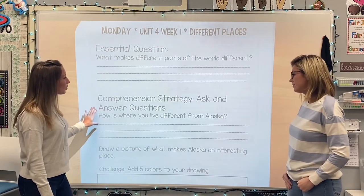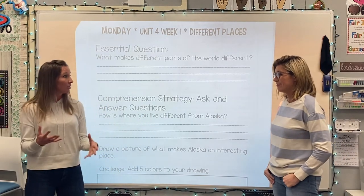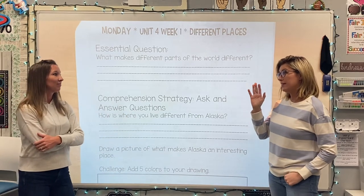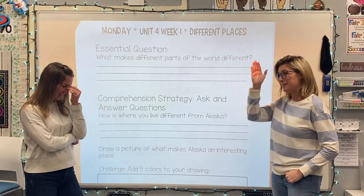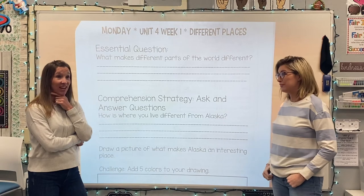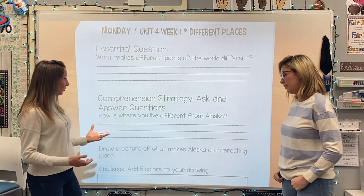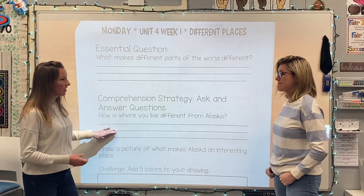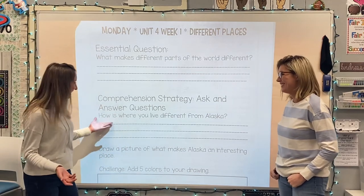The next one asks: how is where you live different from Alaska? So we're talking about comparing Morgan Hill or San Martin, this area, to Alaska. We get a day and a night every day. We never have 60 days of night or 80 days of sunlight. I am very thankful for that. I couldn't live with 60 days of darkness. I could probably handle the sunshine, but not the darkness. They mentioned how in Alaska there are glaciers, and the last time I checked, we don't have any glaciers in Morgan Hill. So we can even write about that.